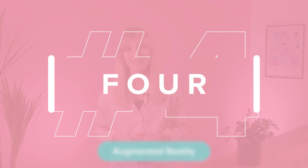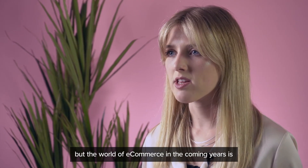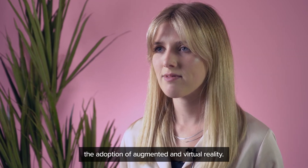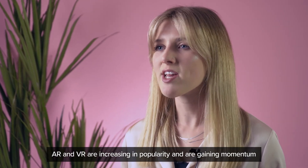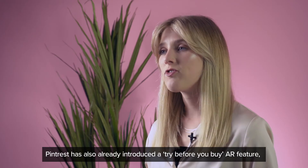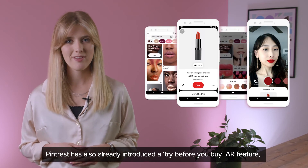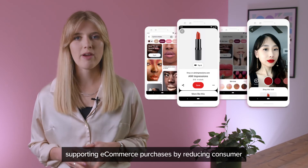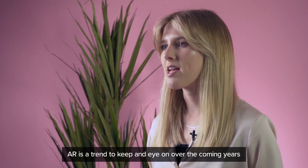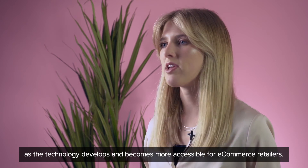Number four: augmented reality. A rising trend set to take over not only social media but the world of e-commerce in the coming years is the adoption of augmented and virtual reality. AR and VR are increasing in popularity and gaining momentum on social media with the use of filters. Pinterest has also already introduced a try before you buy AR feature, supporting e-commerce purchases by reducing consumer uncertainty in a product prior to purchase. AR is a trend to keep an eye on over the coming years as the technology develops and becomes more accessible for e-commerce retailers.